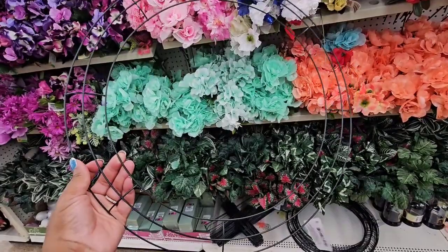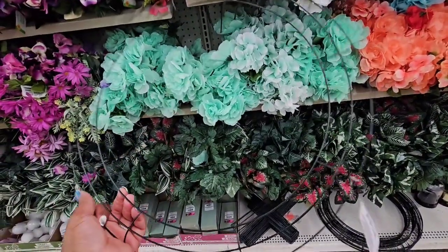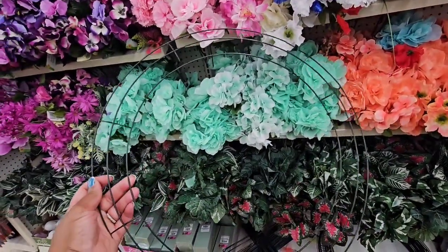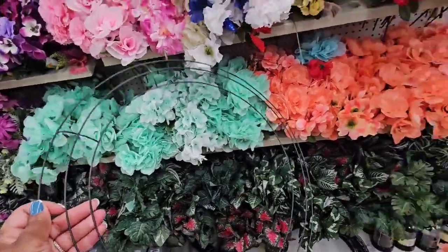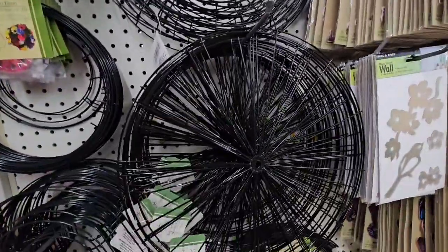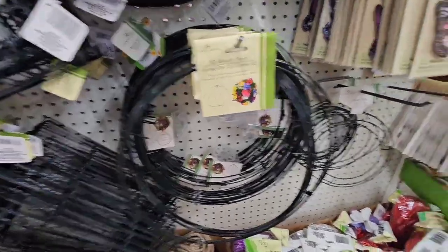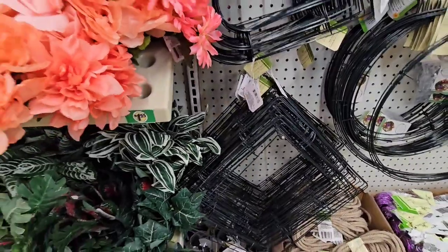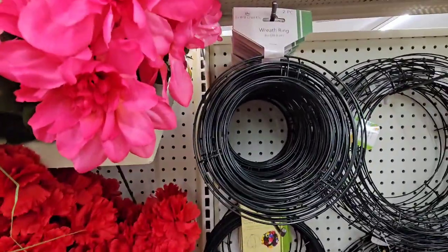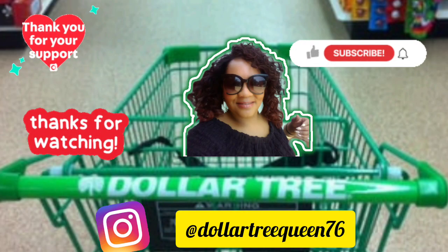They brought back the large 18-inch wreath forms. I might already have one but I'm grabbing one just in case — I want to make a hat wreath for my front door and a new fall wreath for my back door. They also have a 14-inch wreath form, a 3D wreath form, a square wreath form, a heart wreath form, and a 10-inch 3D wreath form. Lots of selections, and the 8-inch comes as a two-pack.